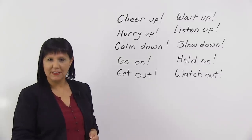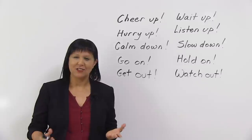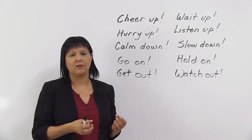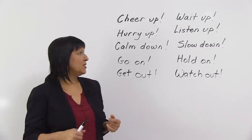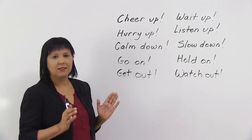The first one is "cheer up." What does it mean to cheer up? To cheer up means to be happy. So, if you see someone and they're a little bit sad and they're feeling depressed, then you say to them, hey, cheer up, be happy. To be cheerful means to be happy. So just say, cheer up.